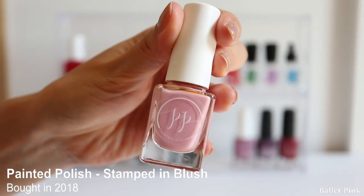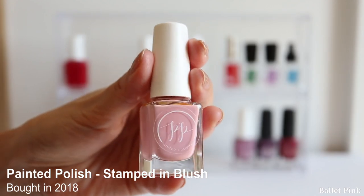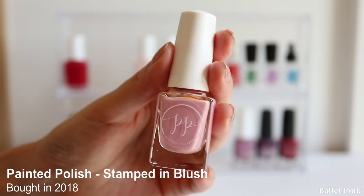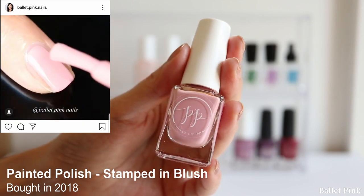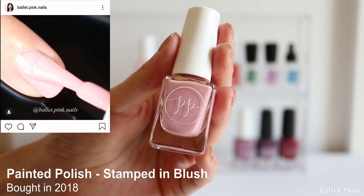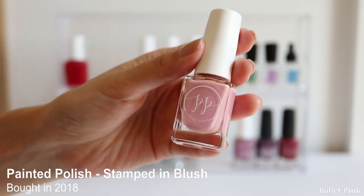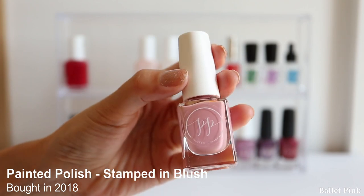The next one is also from Painted Polish, called Stamped in Blush - actually a stamping polish. I told you guys last time I was going to try to stamp with this, but somehow stamping is pretty much a hassle, and I only did it a few times and not anymore. When I apply this alone, it's similar to the 2018 I just showed - pretty much a violet colour, and I actually wanted pink. So I hardly used it.